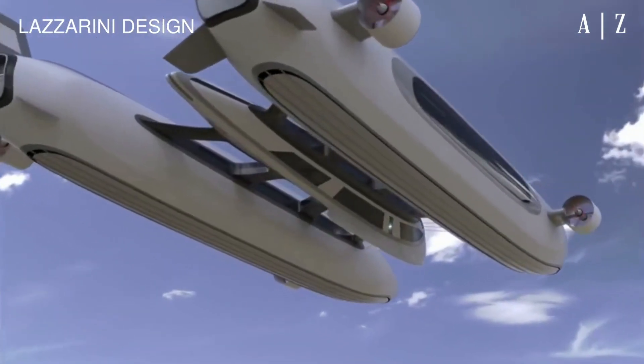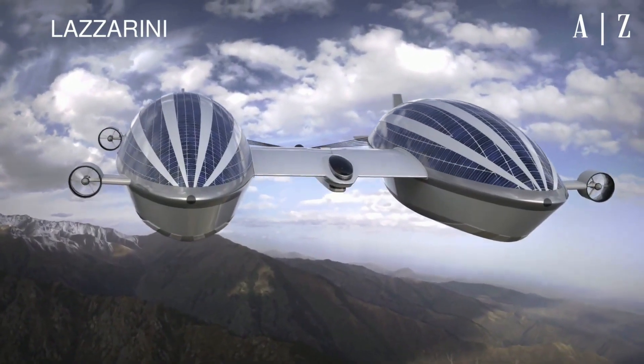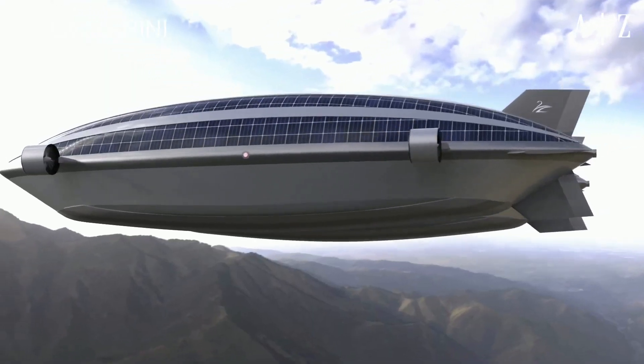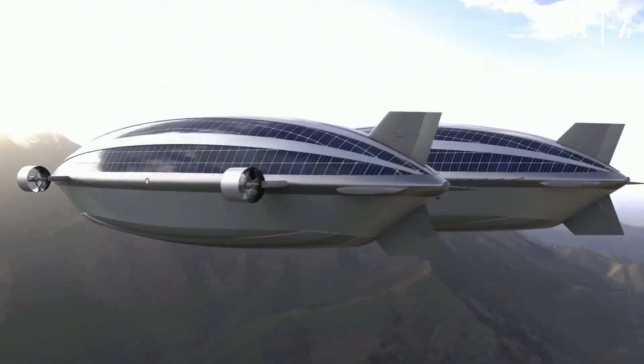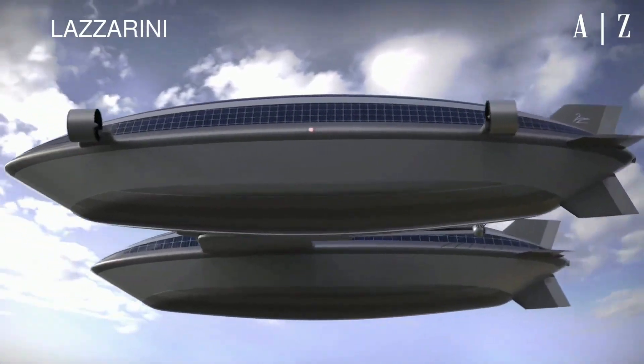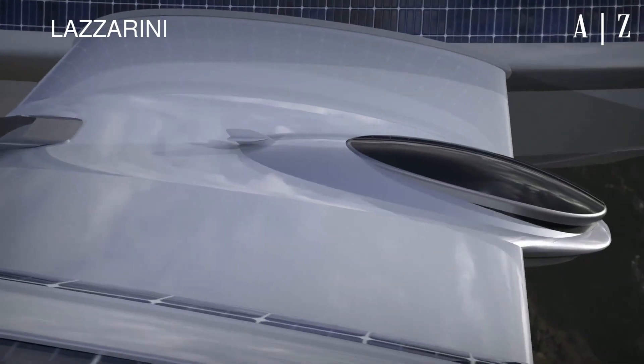But the version 2 looks completely different, equipped with eight counter-rotating electric engines powered by super lightweight batteries and solar panels. The nearly 500-foot-long yacht can traverse the sky and sea at 60 knots for more than two days straight with zero emissions.